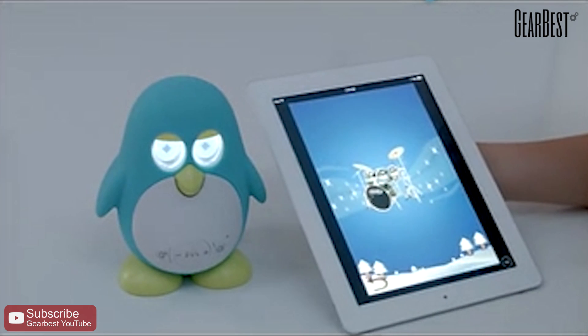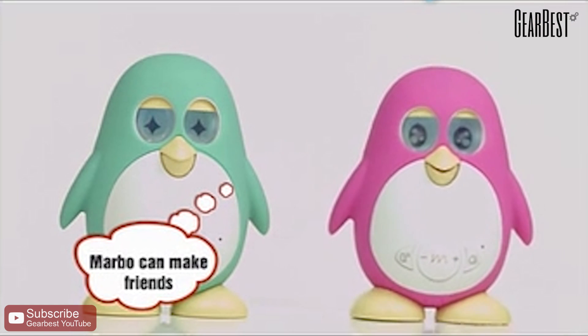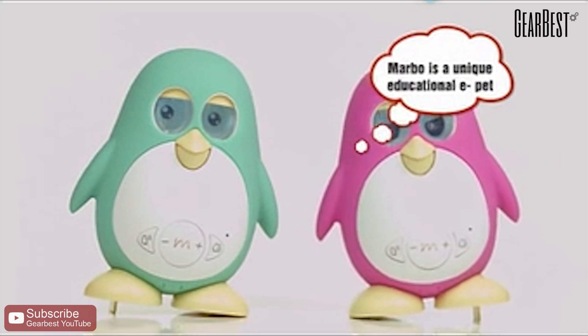He can repeat voices. I love you. I love you. Marbo can make friends. Let's bring children's fun together. Marbo is a unique educational e-pet.